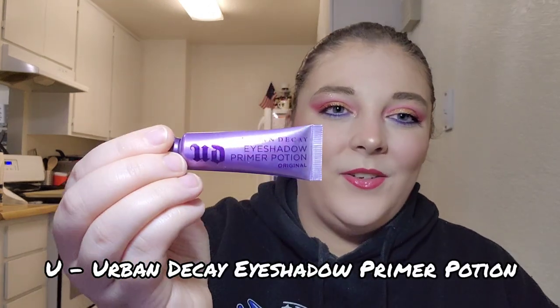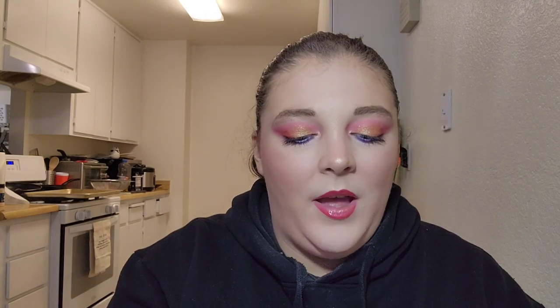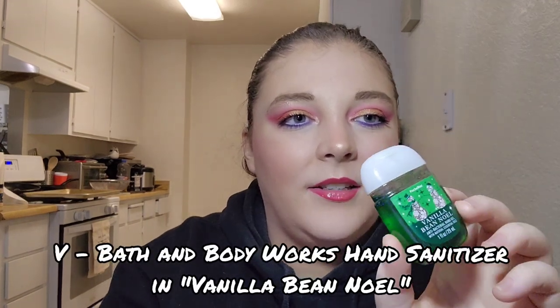For letter U I have my Urban Decay Primer Potion. I've been loving this product and have used it 14 times — I use it every single time I do eyeshadow. There's no easy way to see progress since I can't squeeze product out normally to measure it. I'll just keep going until I notice less and less product going on the wand, and hopefully have it done by year's end.